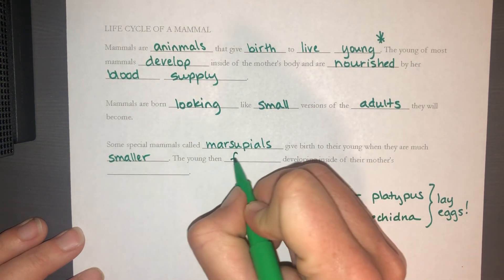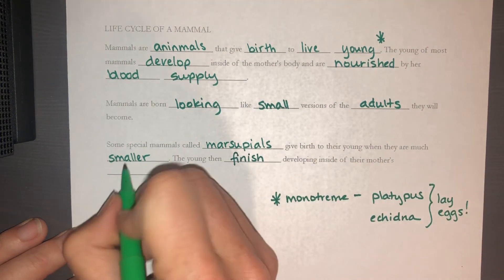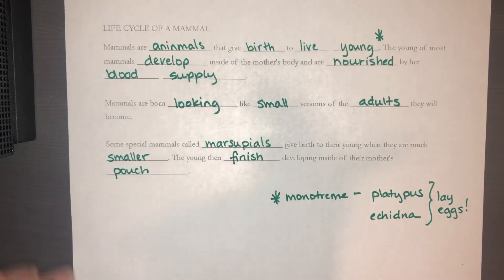The young of marsupials finish developing inside the mother's pouch. They're born very tiny — for instance, a baby kangaroo is just about the size of a jelly bean when it crawls into the pouch. It has a lot of developing left to do inside the mother's pouch, but it can eat and grow there and is relatively protected from the outside world. And that wraps up our unit on life cycles.